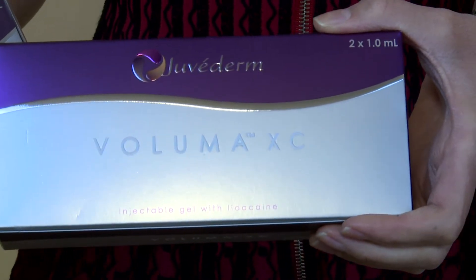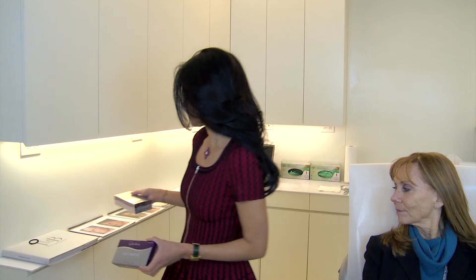We're going to augment the mid-face today along the malar eminence and then a little bit of cheekbone augmentation. This is Laura's first time getting injections.